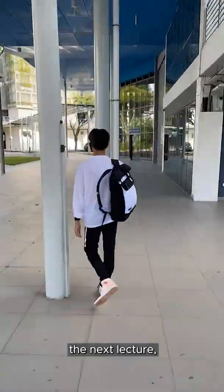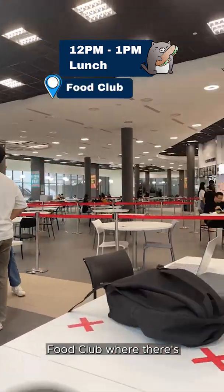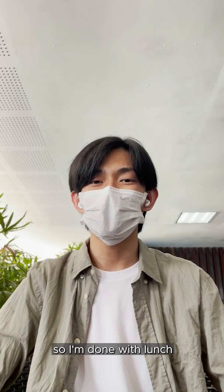Before we get to the next lecture, it's time for lunch. And for today, I'll be going to Food Club, where there's a store that sells our famous ayam penyet. So I'm done with lunch.